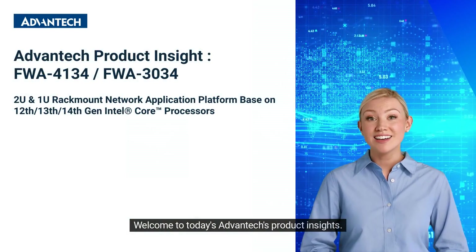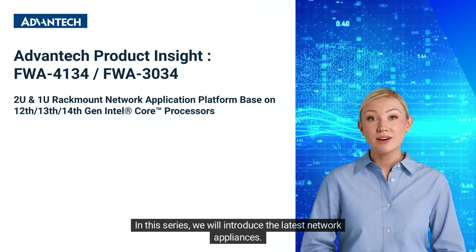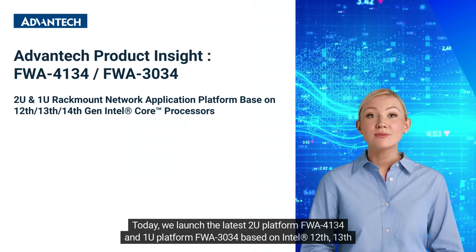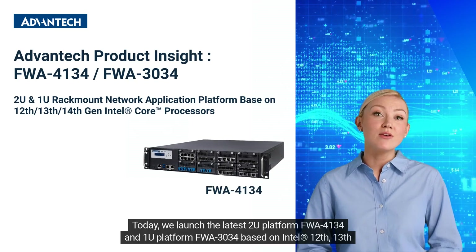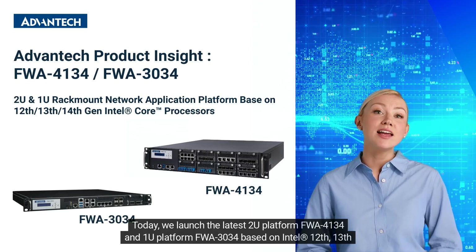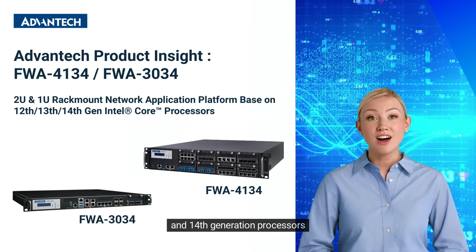Welcome to today's Advantech Product Insights. In this series, we will introduce the latest network appliances. Today, we launch the latest 2U Platform FWA4134 and 1U Platform FWA3034 based on Intel 12th, 13th, and 14th generation processors.